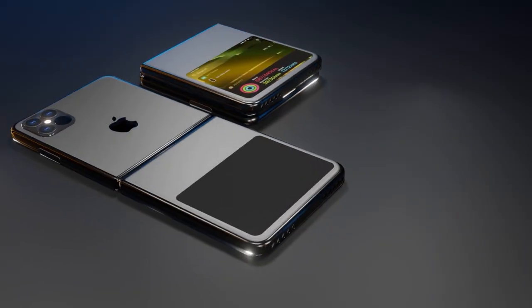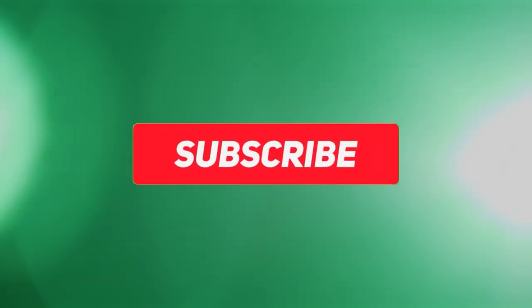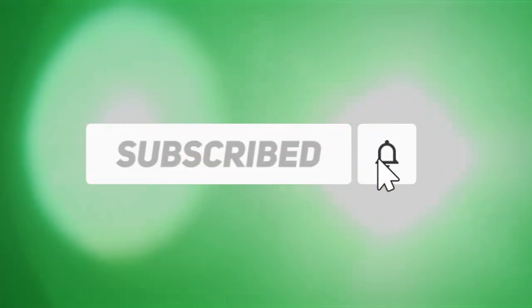If you are new here and want to stay up to date about the latest tech reviews and news, please hit the subscribe button followed by the bell.